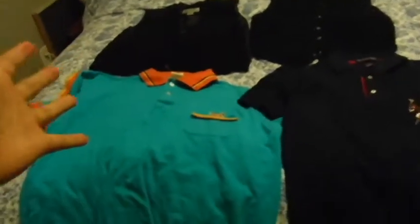All right guys, we are back at the house. Now we're going to do the recap on everything we bought. We didn't buy too much, but we bought four things — basically four clothing items for the store. These are them right here.